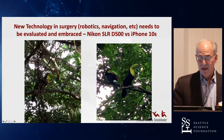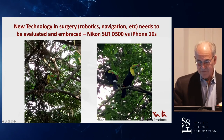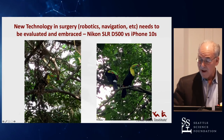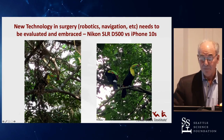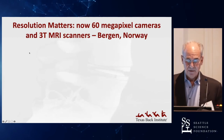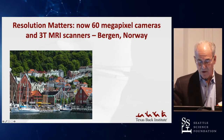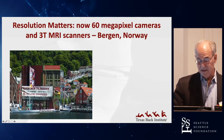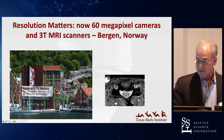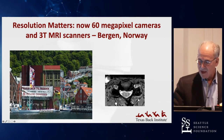New technology needs to be evaluated and embraced. Here's a picture of a toucan taken with a 24-megapixel camera on the left, and on the right with my iPhone at 12 megapixels — it really looks pretty good. But resolution does matter, and now we have 60-megapixel cameras. When you look at this picture also hanging in my office, you can identify exactly where it was taken in Bergen because of the resolution — just like in this MRI scan, where you can actually see the white and gray matter of the spinal cord.